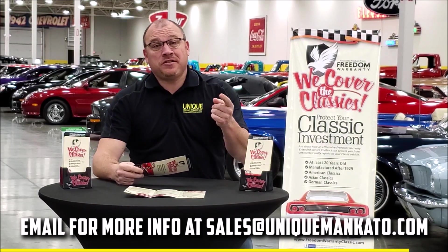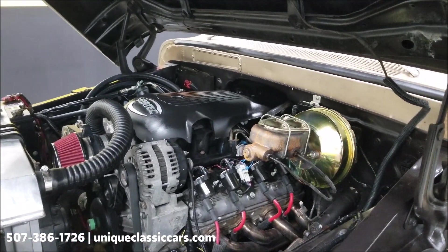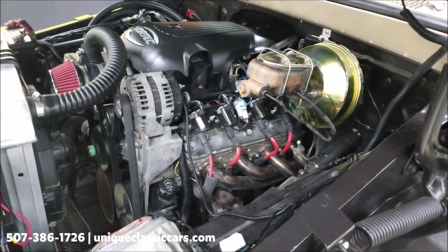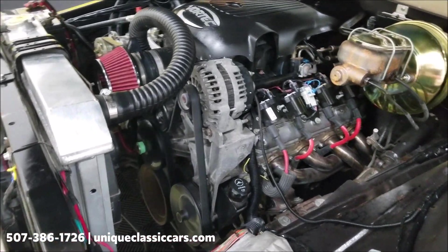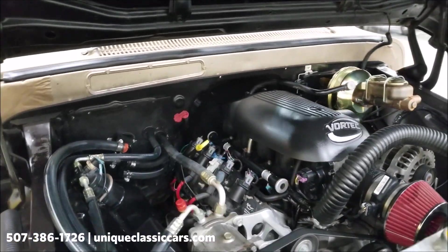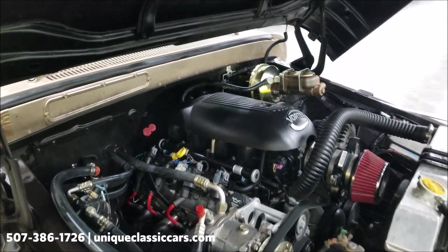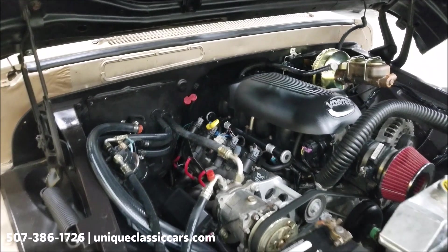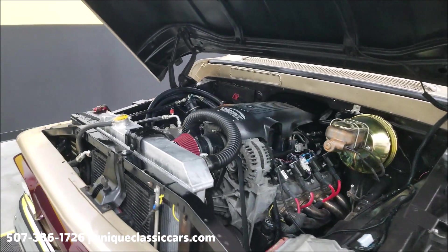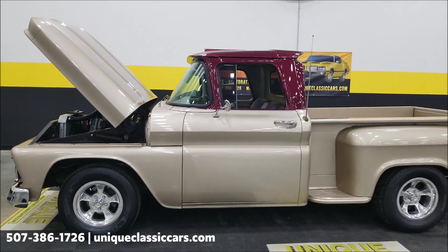Aluminum radiator, looks like a new booster. Power brakes, power steering, headers — nice smooth running 5.3. The AC compressor is there — once again AC blows cold. Nice modern drivetrain in this one: that 4L60 automatic with overdrive transmission, the 5.3, and the nine-inch rear end. There you go — 1961 GMC C10.